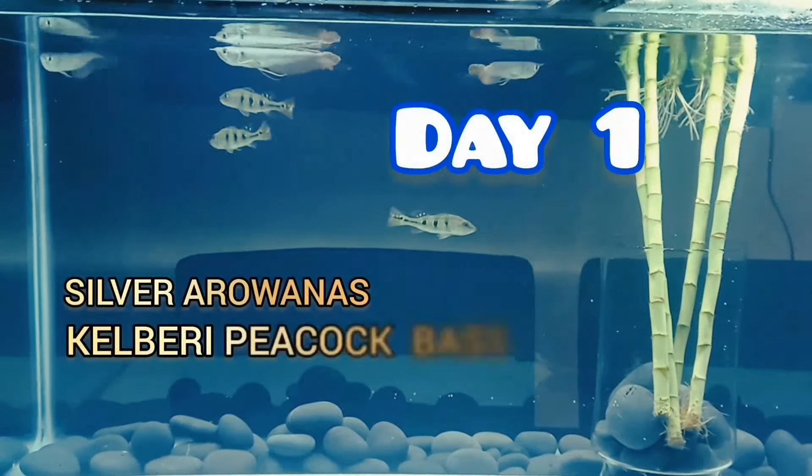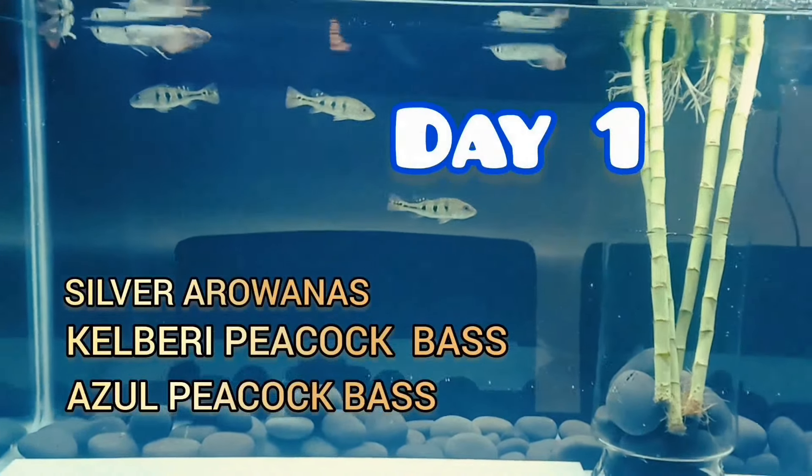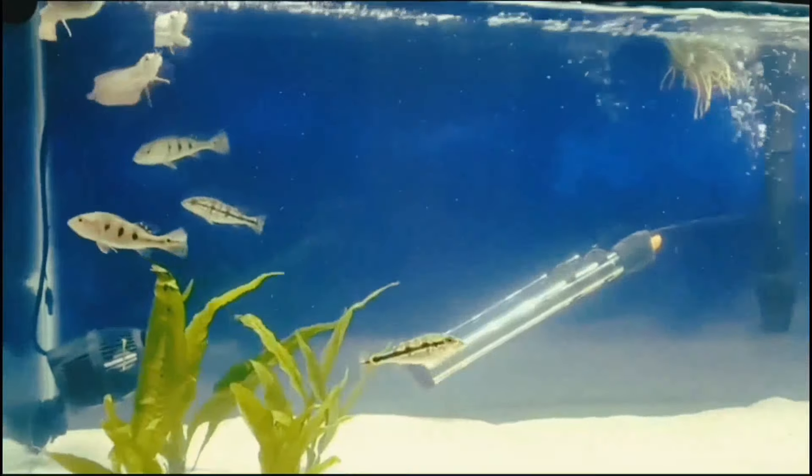Make sure you subscribe for more. So on day one I started off with four silver arowanas, two kelberry peacock bass and one azul peacock bass.